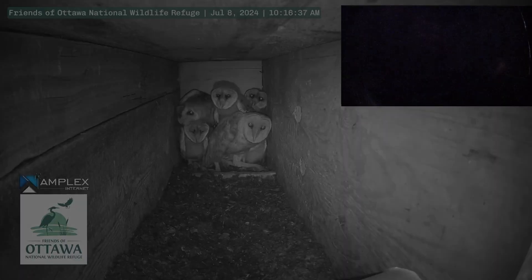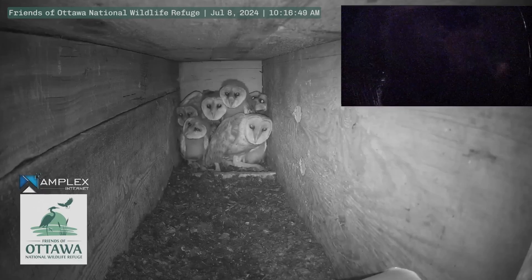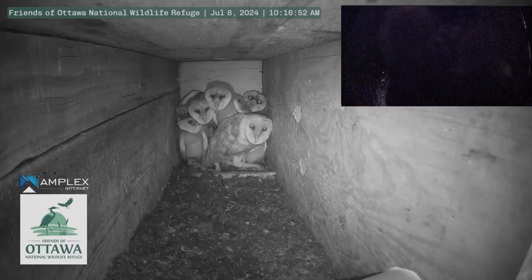The barn owls at Ottawa National Wildlife Refuge are a great example of 'if you build it, they will come.' The refuge's 11,000 acres of protected habitat provide opportunities for threatened and endangered species to live. Friends of Ottawa National Wildlife Refuge helps to fill the gaps in government funding for the refuge and its species — not just to exist, but thrive. Consider becoming more involved today.